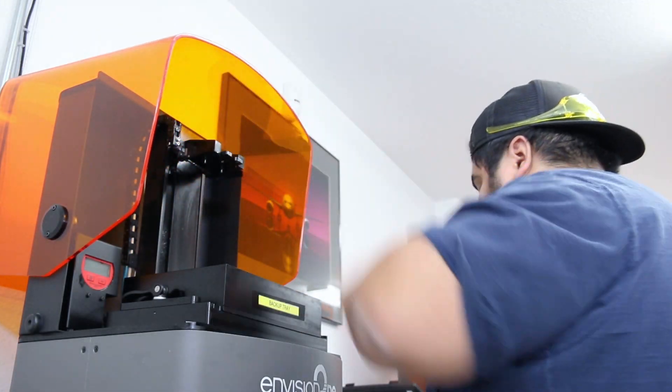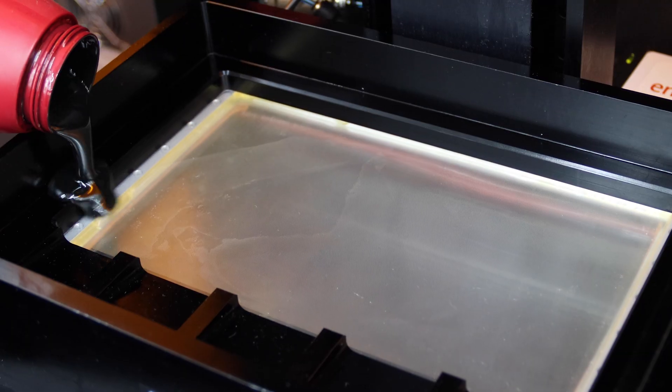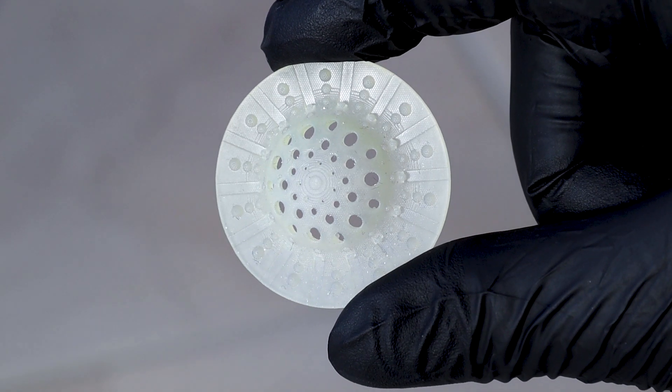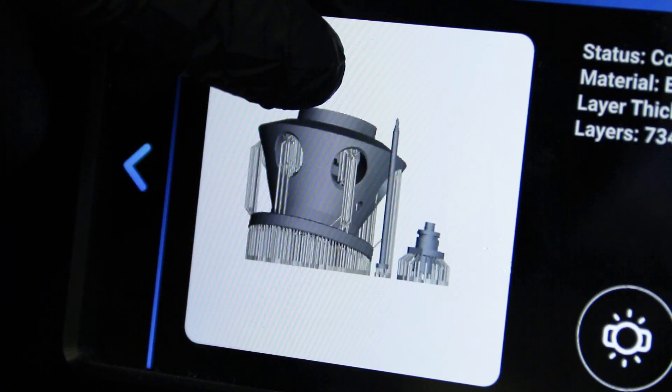The Envision 1 is a really exciting printer. We can change out materials in a relatively short amount of time — one day produce silicone parts for our medical application, and then the next day I can swap out the material in a matter of minutes and be running aerospace parts.